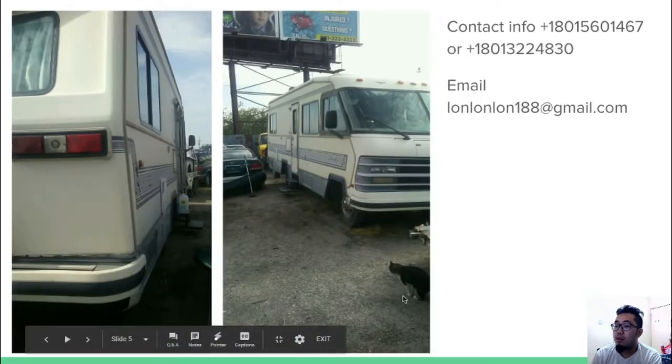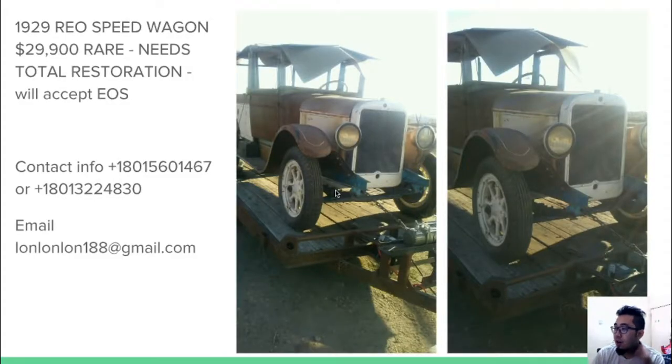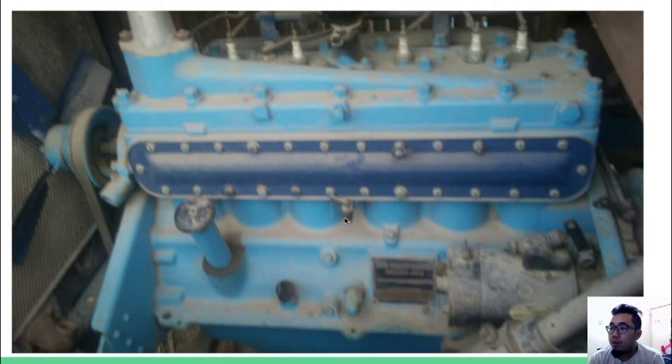The next item is a 1929 Rio Speed Wagon, item number HL18. This car is very, very rare and costs $29,900. It comes with its engine included.